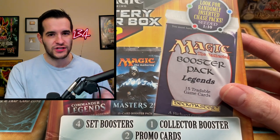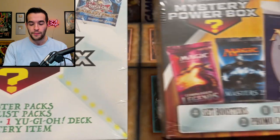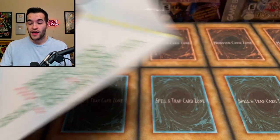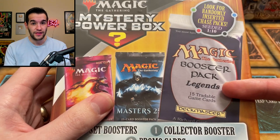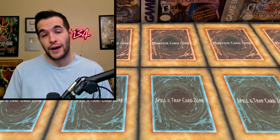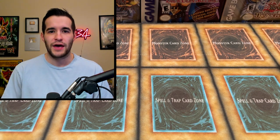We're also going to be doing this as a versus battle. I'm going to be opening up a Yu-Gi-Oh! mystery power box and pit it against this Magic power box that I found at Walmart — a head-to-head battle to see which is better. The Yu-Gi-Oh mystery power box cost $25 and the Magic one was $50, so if Magic doesn't double our value, Yu-Gi-Oh would technically win percentage-wise.